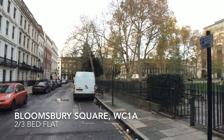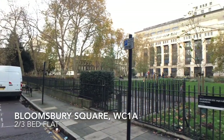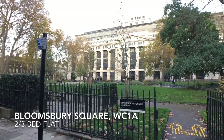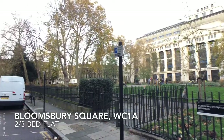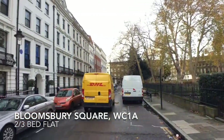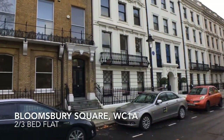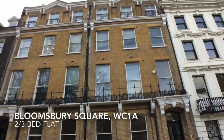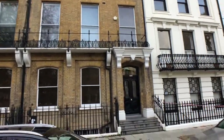With a fantastic central London location, this two and a half bed flat is perfectly situated for easy access to Holborn tube station on the Central and Piccadilly lines, the British Museum, and Russell Square. The Georgian Terrace building overlooks Bloomsbury Square Gardens, providing serene green views even in the heart of London.